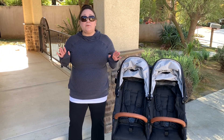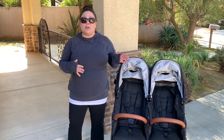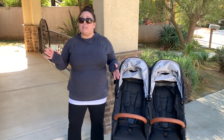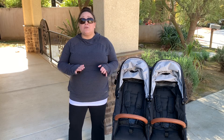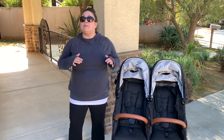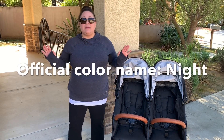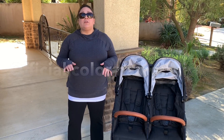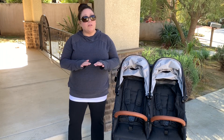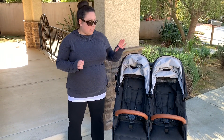I've had a Snap Duo Trend since the prototype came out — before you could even buy one — and I adore this stroller. I'm going to bring my charcoal gray Snap Duo Trend over so you can see what it looks like having been used at minimum every weekend for the last several years. They just came out with the black color, and I knew I had to get it. Right now we're simply going to be talking about the newest Snap Duo Trend and the beautiful tailor-made fabric.